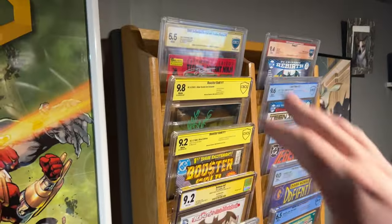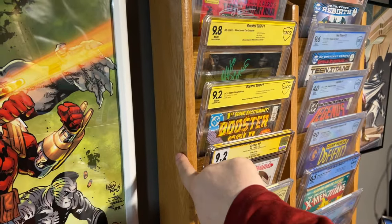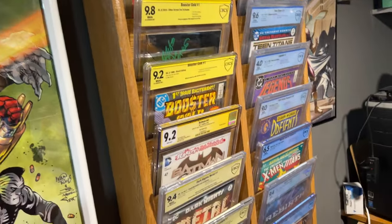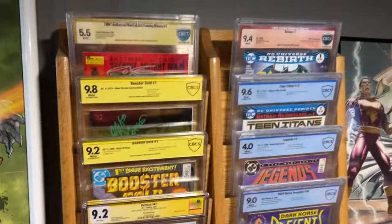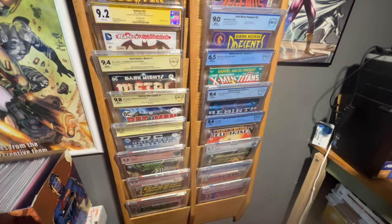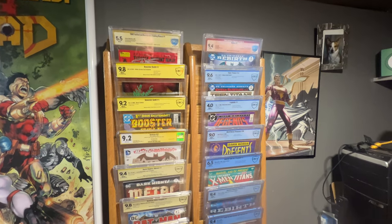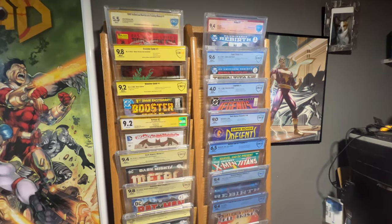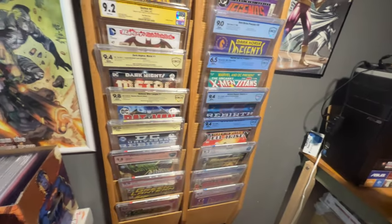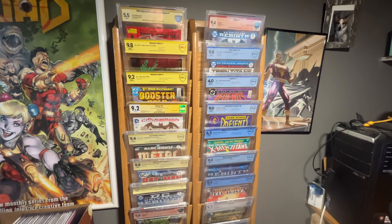Got my cool little magazine rack — this was also government surplus, so I picked this bad boy up and it fits kind of cool. Let me zoom out a little bit so you can kind of get the whole thing. I wish it was maybe a little bit taller so I could put some more up here, but hey, it still looks good and I enjoy it.